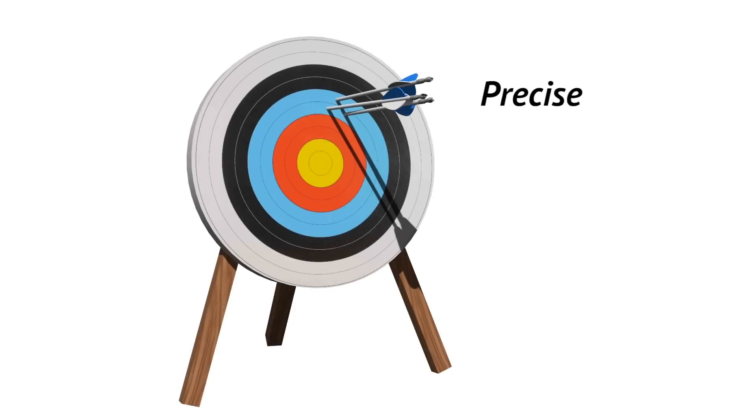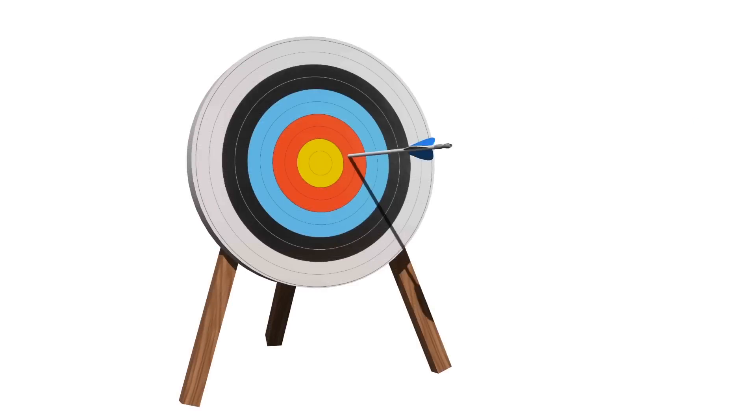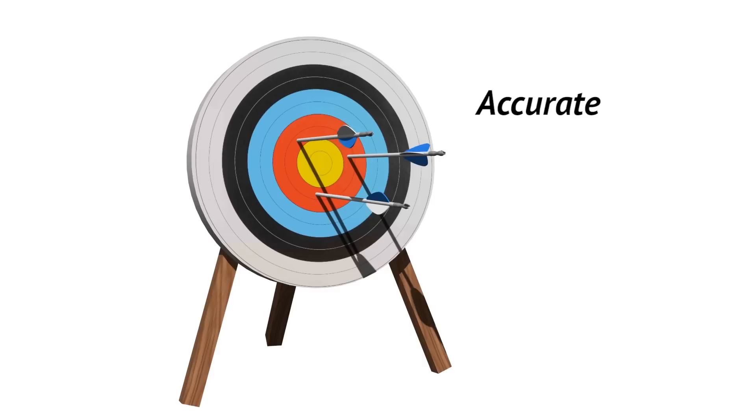These shots are mutually consistent. They cluster tightly around one another, but not around the bullseye. We could say they are precise or have good precision. These shots evenly surround the bullseye, so we could say they are accurate or have good accuracy.